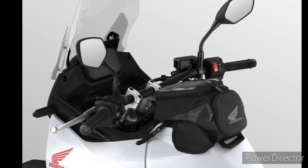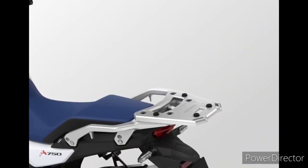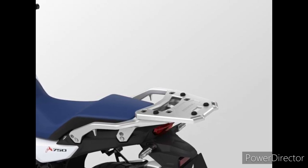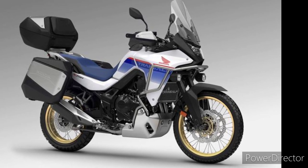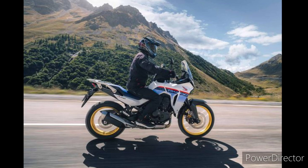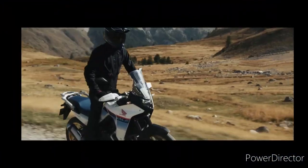It predated the more hardcore original Africa Twin, a Euro model — unlike the current open-class Africa Twin — which initially arrived in 1988 with a 647cc twin before a hike to 742cc in 1990. Over the years, the Transalp would get capacity hikes to 647cc in 2000 and 680cc in 2008, but it never topped the 60 horsepower mark.